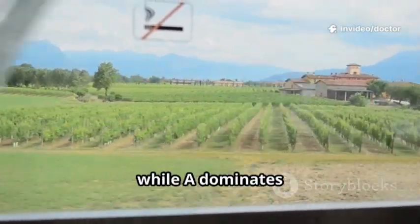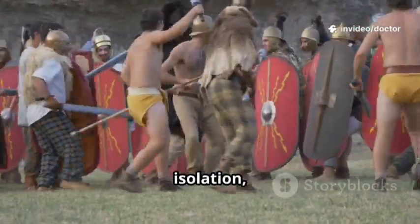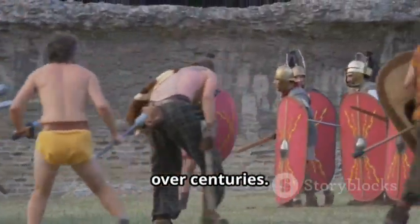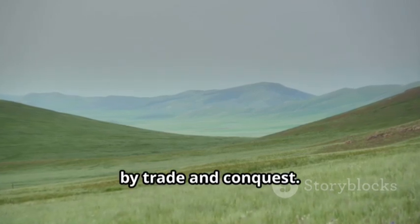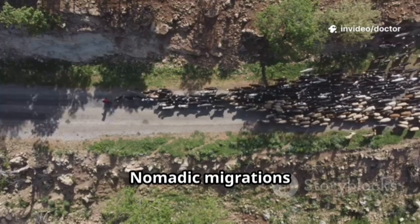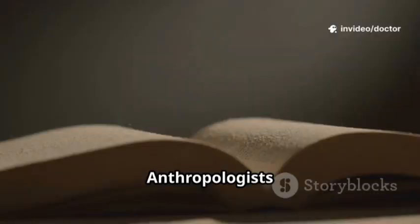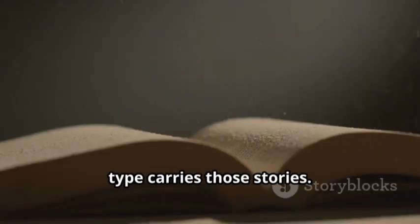B is more frequent in South Asia while A dominates parts of Europe and Japan. Agriculture, isolation, and disease pressures nudged blood type patterns over centuries. Central Asia and the Indian subcontinent show unique mixes shaped by trade and conquest. Nomadic migrations like the Mongols moved genes across vast landscapes. Anthropologists read these patterns to infer ancestry — your blood type carries those stories.